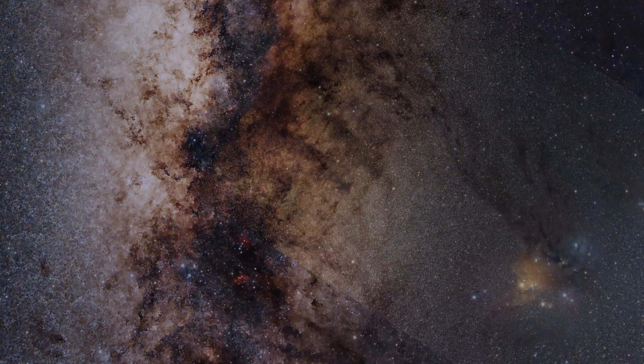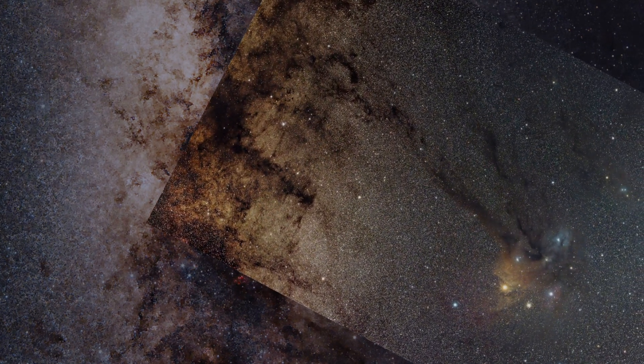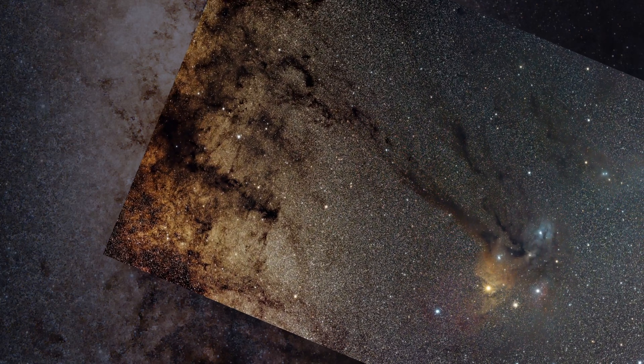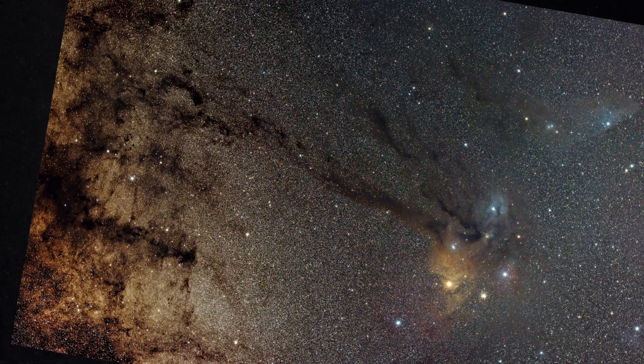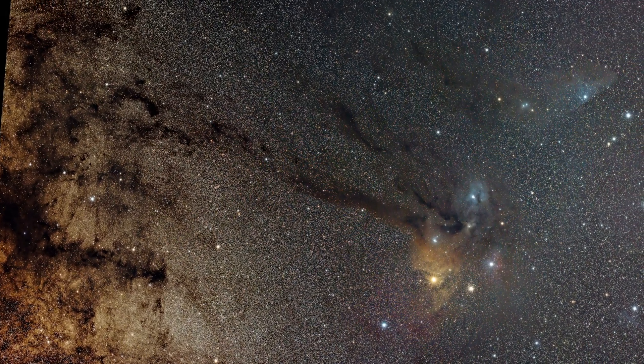The red regions you can see here are called emission nebulae. They are caused by the electrons of abundant hydrogen atoms being excited and quickly relaxing to emit a deep red wavelength of light. We'll talk more about these in a future video.